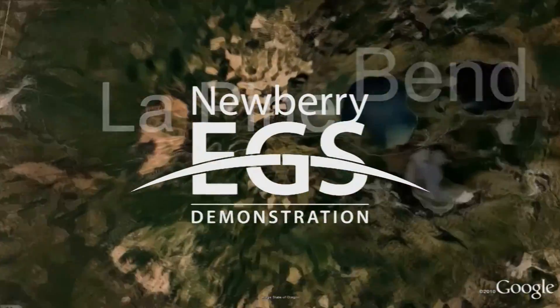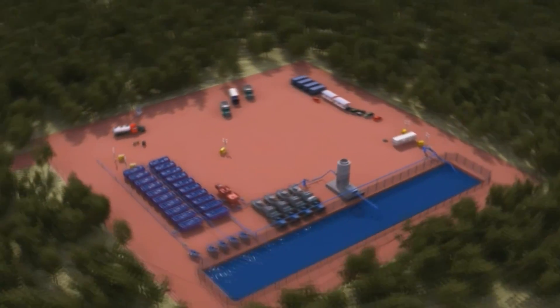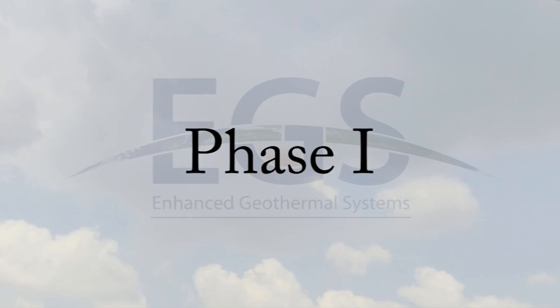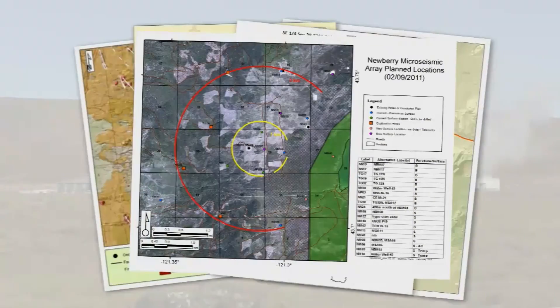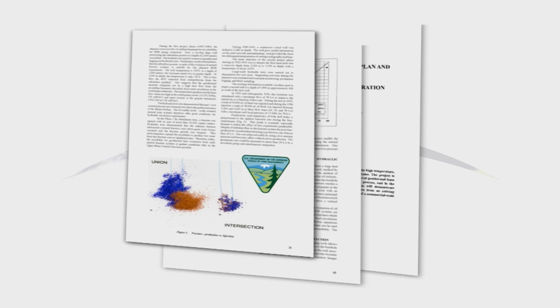Let's look at a current EGS project: the Newbury EGS demonstration being conducted by AltaRock in the Deschutes National Forest in Central Oregon. In Phase 1, a team of scientists and engineers review existing data about the Newbury EGS demonstration site, conduct baseline measurements, develop plans, and obtain permits for Phase 2 operations.